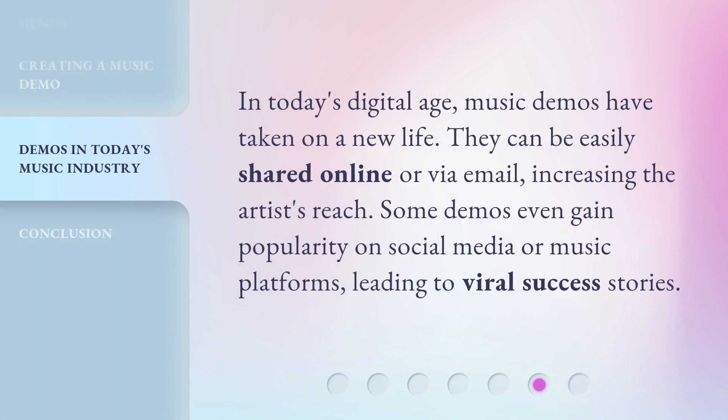In today's digital age, music demos have taken on a new life. They can be easily shared online or via email, increasing the artist's reach. Some demos even gain popularity on social media or music platforms, leading to viral success stories.